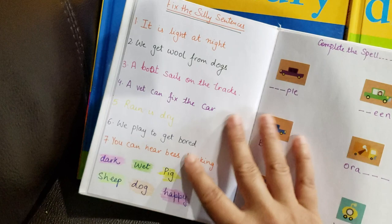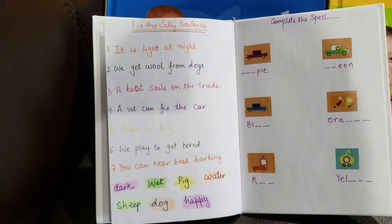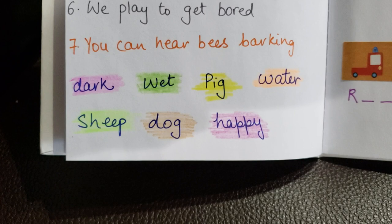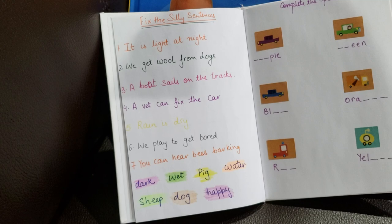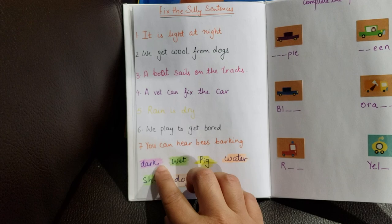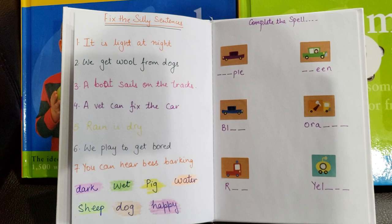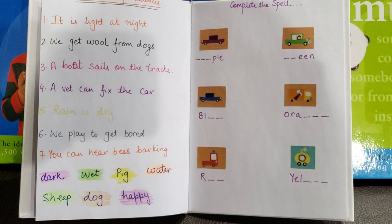Next is 'Fix the Silly Sentences' — we love silly words and silly sentences. The sentences are: it is light at night, we get bull from dogs, the boat sails on the track, a wet can fix the car. The options given are: dark, wet, pig, water, sheep, dog, happy. He needs to find the right word — for example, it is dark at night — and either place it or write the number. Then we have 'Complete the Spelling,' which is color-inspired. Three letters are missing and some are done — similar to a hangman exercise. He needs to complete words like purple and blue.